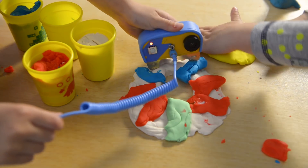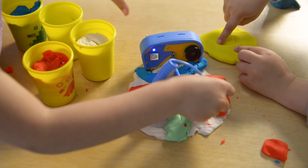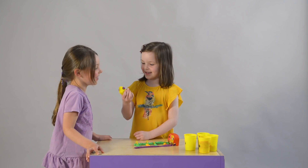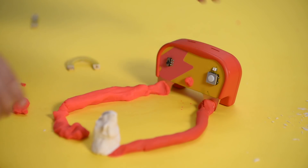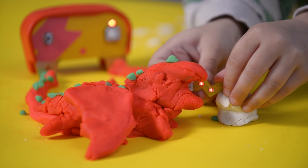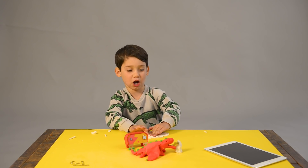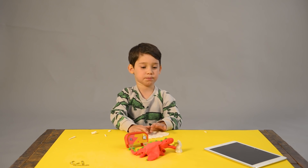They then play, explore, and experiment by creating whatever their imaginations can come up with, and discover some of the foundations of real electronics. With the Light Kit, kids use different shapes and sizes of ElectroDoe to bring their creations to life. Most importantly, they learn how to make a real circuit. I made a dragon that breathes out fire that lights up, and it's melting an iceberg.